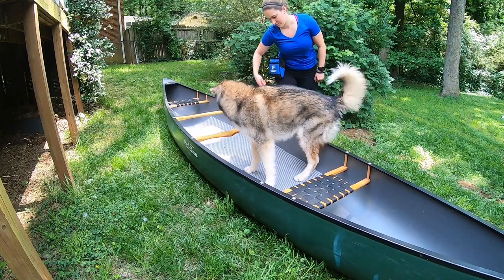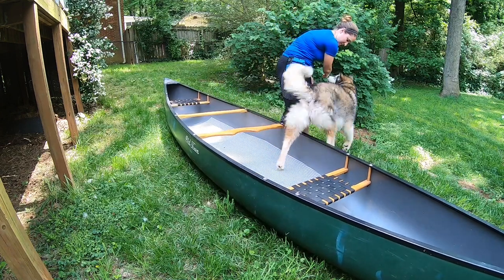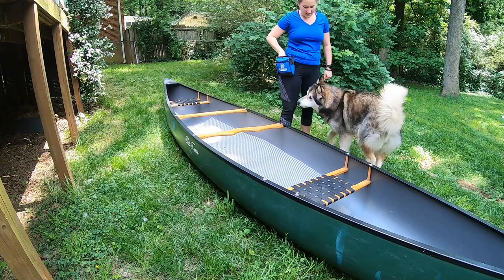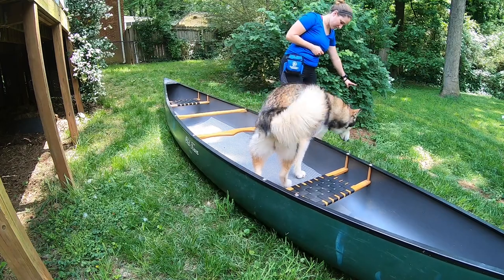If your dog is worried at all about the boat and shies away or is reluctant to follow the food, reward smaller steps. You can click and treat your dog for looking at the boat, taking one step, taking two, and even sniffing the boat.